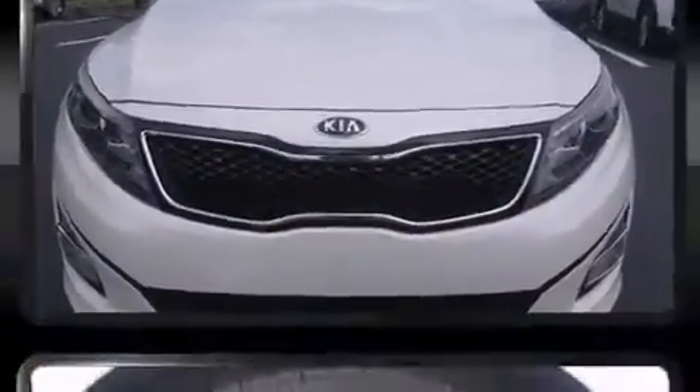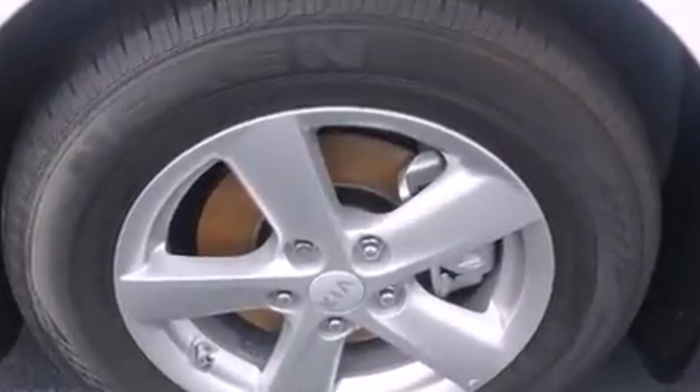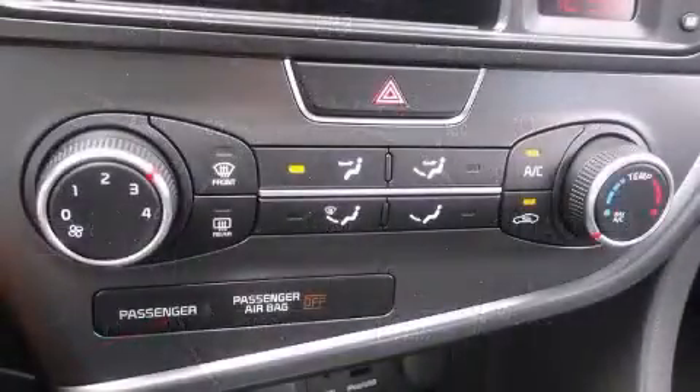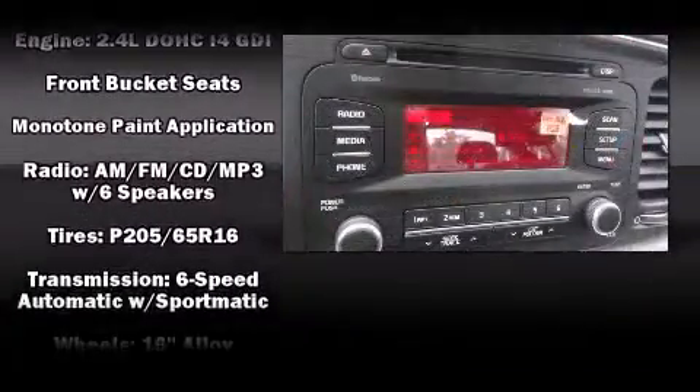Kia also prioritized safety and security by including dual front-impact airbags with occupant-sensing airbag, front-side impact airbags, traction control, brake assist, anti-whiplash front head restraint, a security system, and four-wheel disc brakes with ABS.